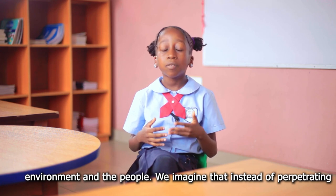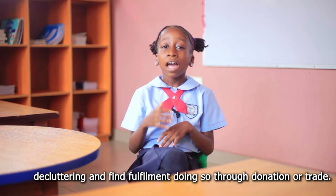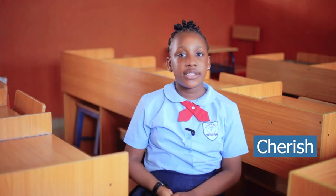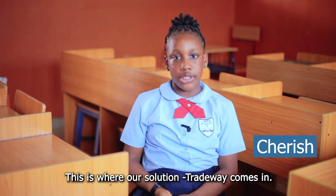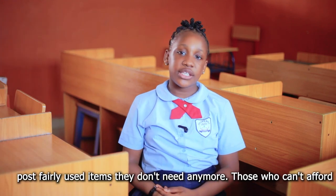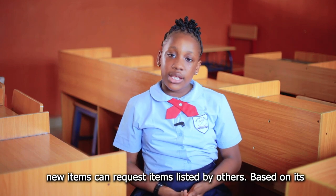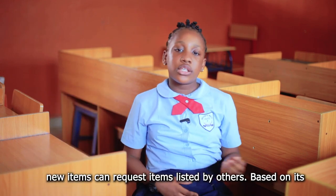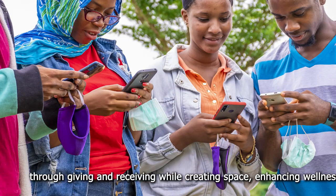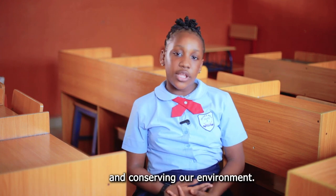We imagine that instead of perpetuating this cycle, we can make people intentional about decluttering and find fulfilment through donation and trade. This is where our solution, Tradeway, comes in. Tradeway is a community-driven mobile app where individuals can offload fairly-used items they don't need anymore, while those who can't afford items can access listings by others. This community-focused approach brings people together through giving and receiving, while creating space, enhancing wellness, and conserving our environment.